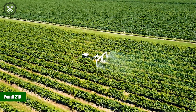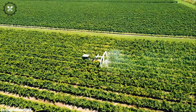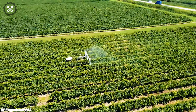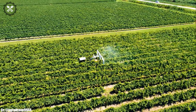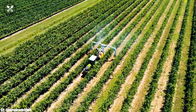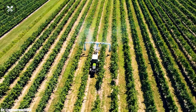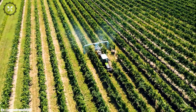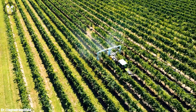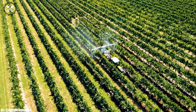The FENDT 210 is a compact yet highly capable tractor that epitomizes efficiency and versatility in modern farming. Crafted by FENDT, a renowned German agricultural equipment manufacturer, the FENDT 210 boasts a robust engine and advanced technology, making it a reliable workhorse for a wide range of farming tasks.